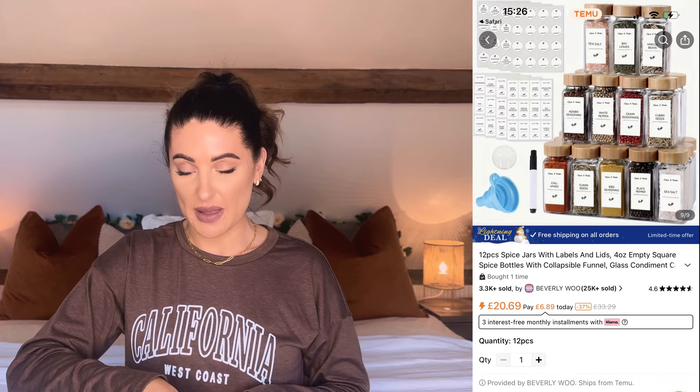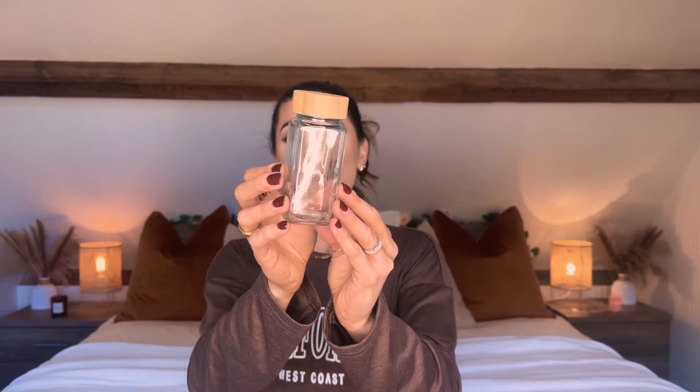Last but not least I have this big box of spice jars. I really want to reorganise my spice cupboard — it's just got so many different things in there and it's all messy. Every time I'm trying to find what I'm looking for I'm just lifting up spice jars constantly. So I picked up these lovely little glass spice jars with a bamboo lid, and I thought lined up in the cupboard where I can see them, they'll be perfect. I was hoping they'd come with labels.